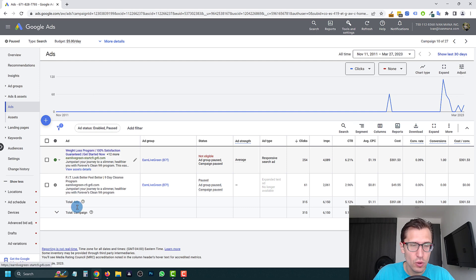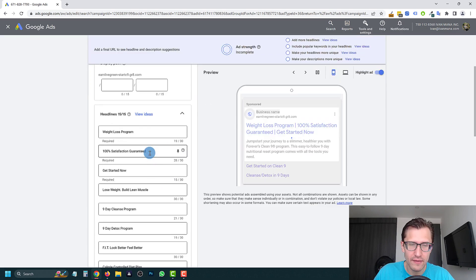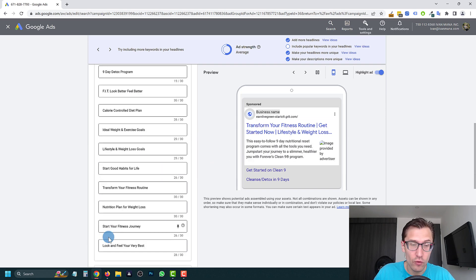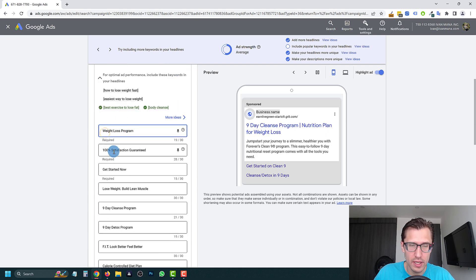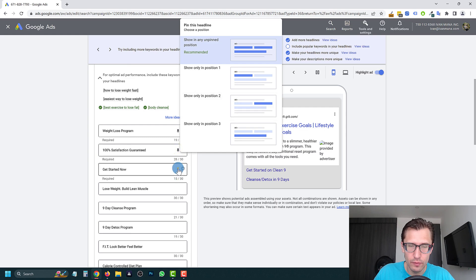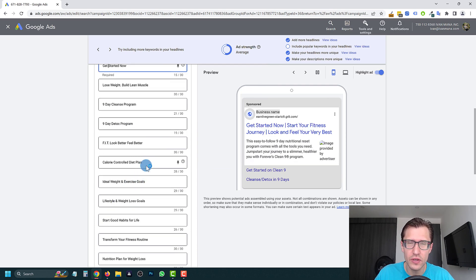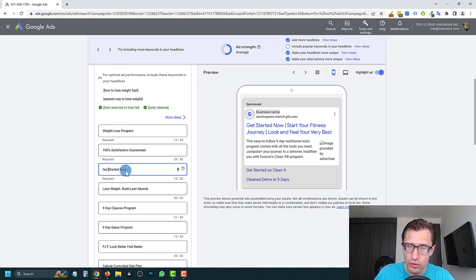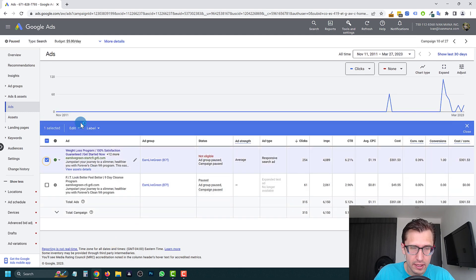So let's go from top to bottom. The ad says 'weight loss program, 100% satisfaction guaranteed, get started now' — it has a really good CTR. I don't think this ad needs major changes. The only thing I would say is you have way too many ad variations. I would make one ad with only three headlines, pin them to positions one, two, and three, and delete everything else. That way you have a controlled test.